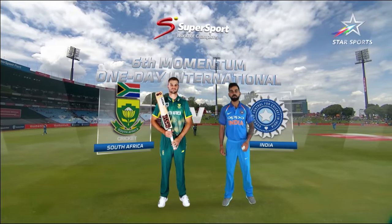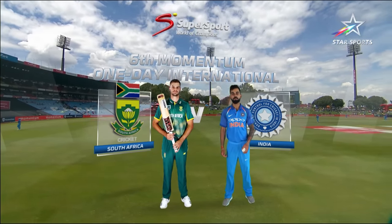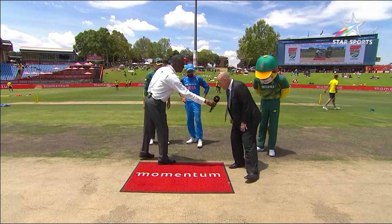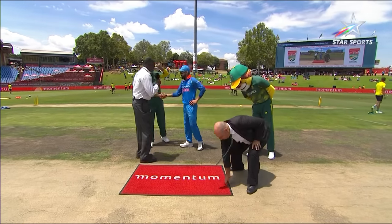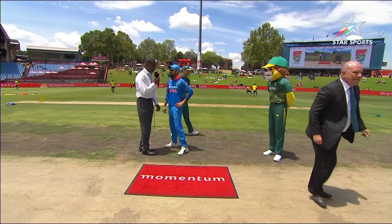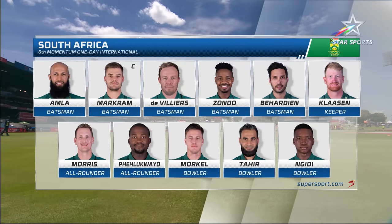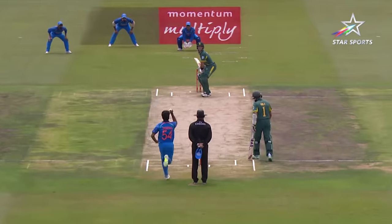Hello everybody and thanks for joining us. We have got the sixth and final Momentum on the International. India won the toss and they are in the field first. Here we go, Takoha.